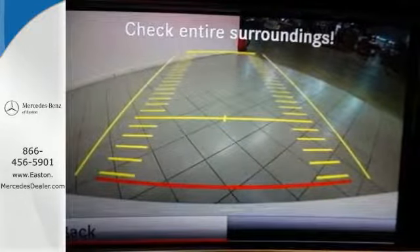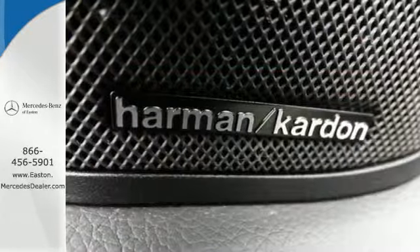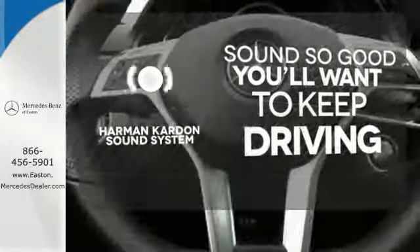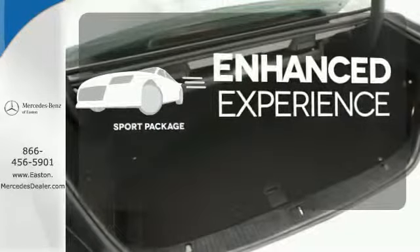Nothing is an afterthought with the E-Class, including safety, with the stability and traction control and multiple airbags. You might drive just to listen to the Harman Kardon sound system. Drivability and functionality is enhanced with the included sport package.